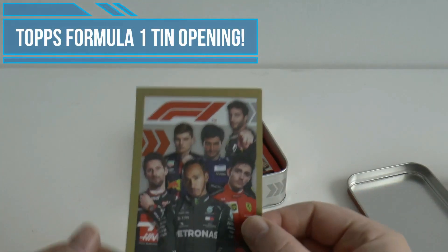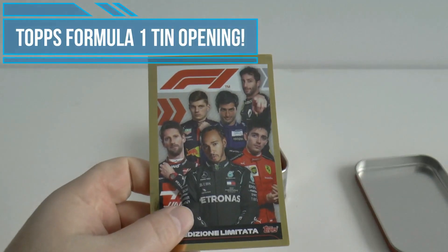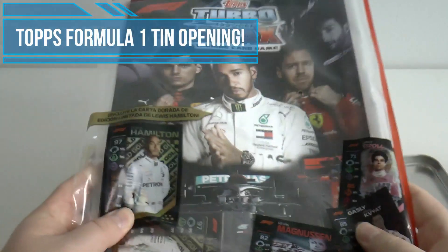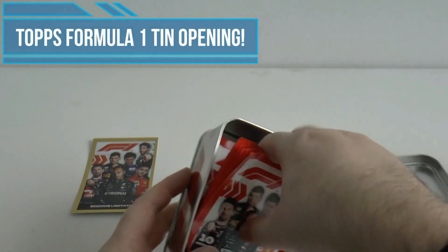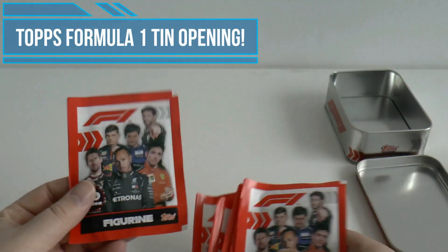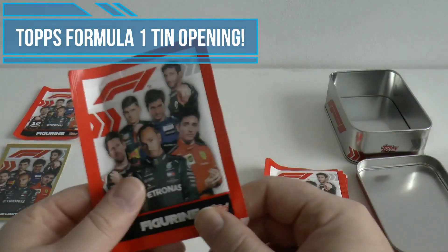As we open, we start off with this fantastic limited edition sticker of the drivers - a really nice gold sticker that doesn't go in the album. I haven't actually got the sticker album yet - Topps sent us the Turbo Attax Italian edition by mistake. You guys know what they're like - you need around 10 weeks to get in touch with their customer services as they just ignore email after email. Here are the packs - let's pick out a nice one to keep unopened for the collection.